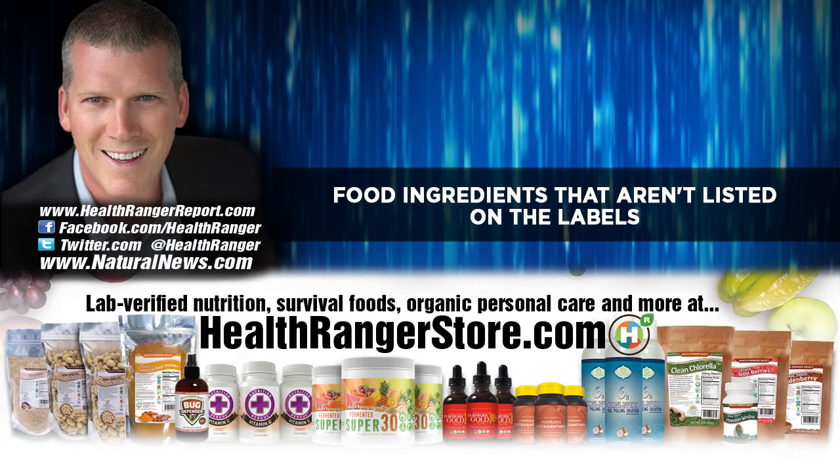It's a good habit to read food ingredient labels, but it's not enough to know what's in the food. Everything that's in the food is listed on the label, right? No, not at all. Have you ever seen a food label that says sprayed with 15 different pesticides?